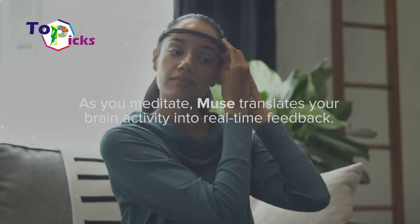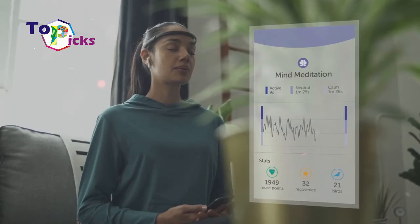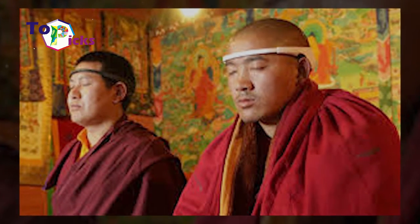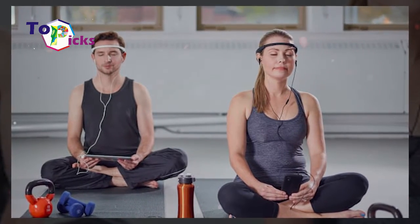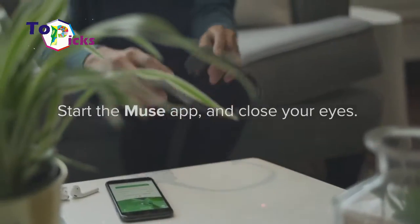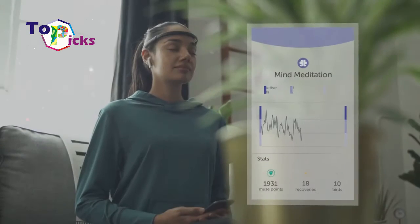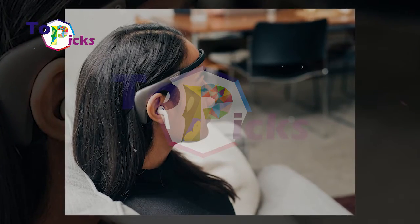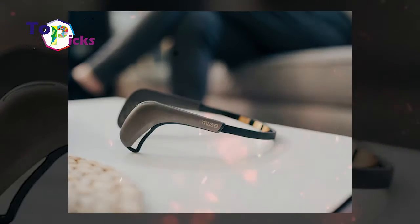This brain-sensing headband can help you meditate, relax, and have a positive mood. It is actually a miniature electroencephalograph that records and measures the complex electrical processes that occur in your brain. Muse will read your brain activity using an electroencephalograph algorithm and translate your brain signals into music sounds or white noise. The sounds produced from this gadget will depend on your mood.